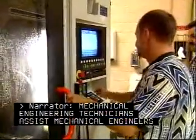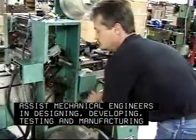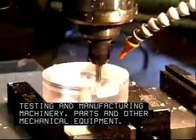Mechanical engineering technicians assist mechanical engineers in designing, developing, testing and manufacturing machinery, parts and other mechanical equipment.